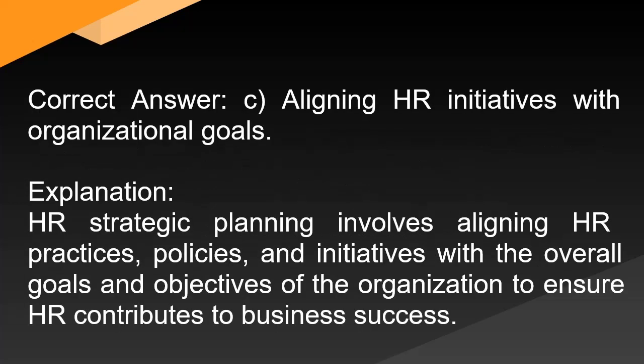Correct answer: C. Aligning HR initiatives with organizational goals. Explanation: HR strategic planning involves aligning HR practices, policies, and initiatives with the overall goals and objectives of the organization to ensure HR contributes to business success.